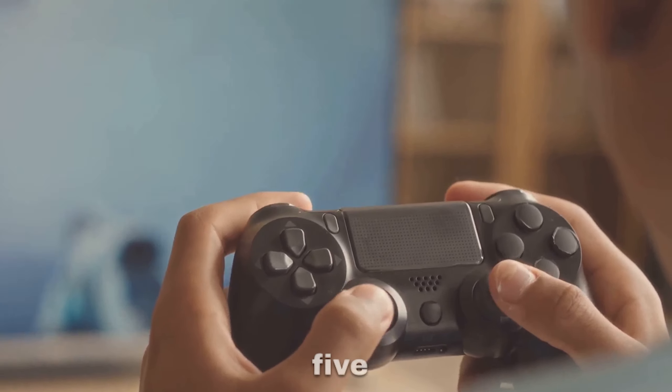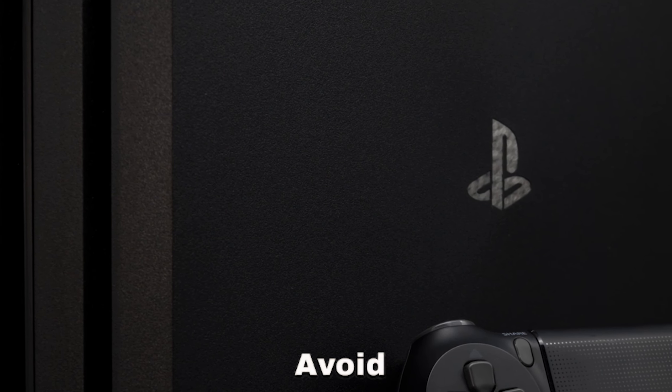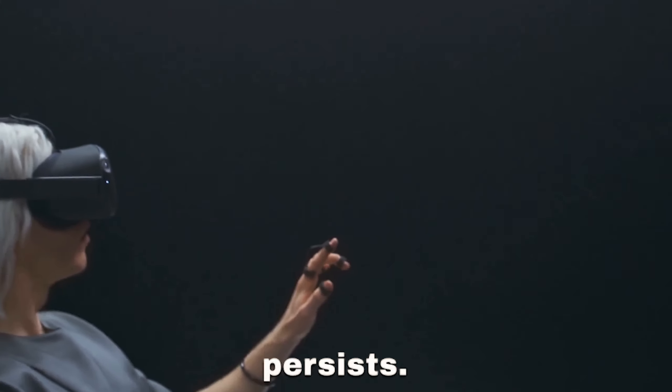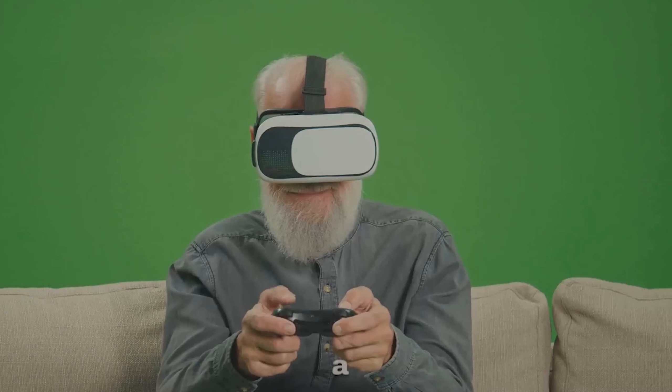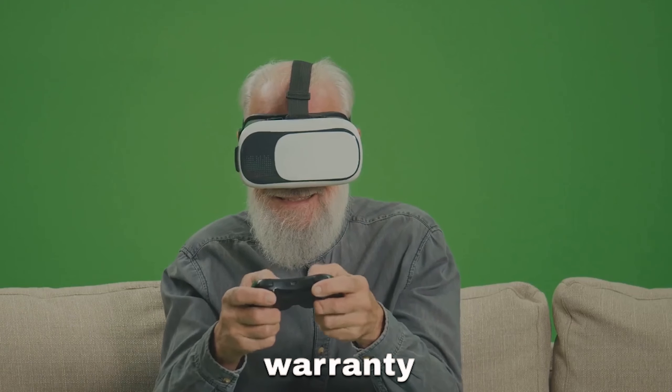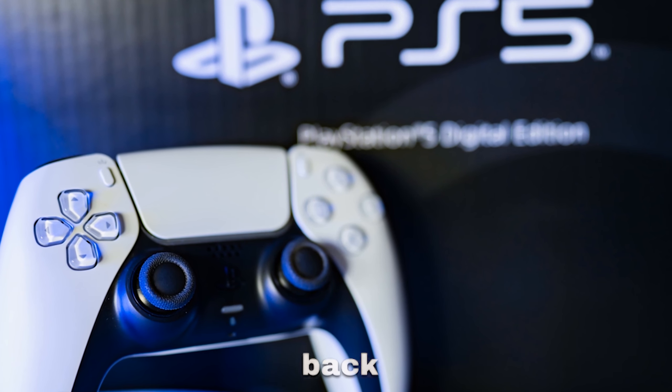Ensure your PS5 is in a well-cooled area, preferably in a room with a fan. Avoid hot or humid rooms, as they might be causing your PS5 to inadequately cool itself off. If the overheating persists despite these measures, it's possible that a manufacturing defect is at fault. In this case, make use of your warranty to send your PlayStation 5 console back to Sony.